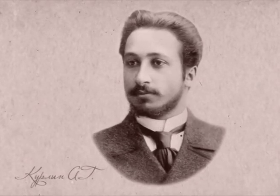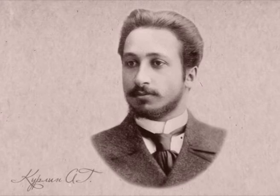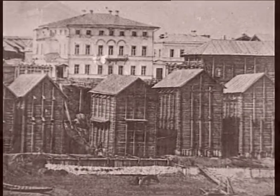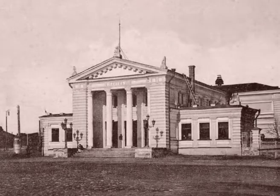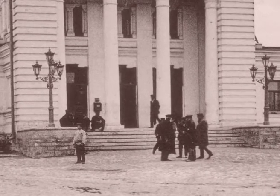Александр Георгиевич Курлин — представитель одного из самых крупных купеческих кланов Самары. Он продолжил дело отца: занимался хлебной торговлей, был членом Совета общества взаимного кредита, гласным городской думы, стоял у истоков создания крупнейшей в России хлебной биржи, а также активно занимался благотворительностью.